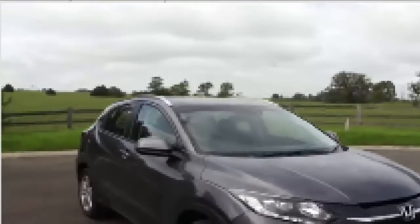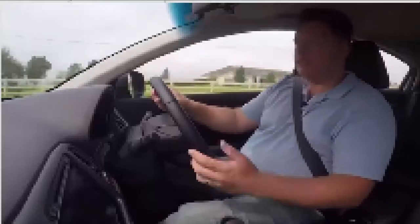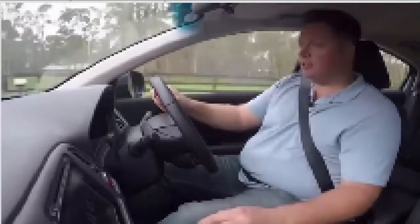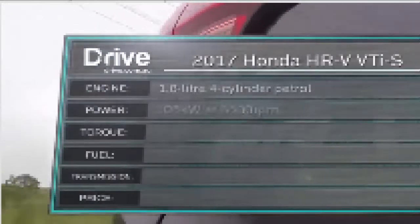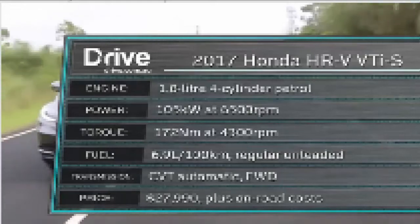The closest thing in principle to the CH-R is the Honda HR-V. But other than the funky design and the three-letter name, that's about where the similarities end. In some ways the HR-V is a little bit old school in its thinking. It's the only car here without a turbocharger. It's got by far the biggest engine at 1.8 litres, the most power at 105 kilowatts, but the least torque at 172 Newton metres — a very different engine in how it goes about its business.